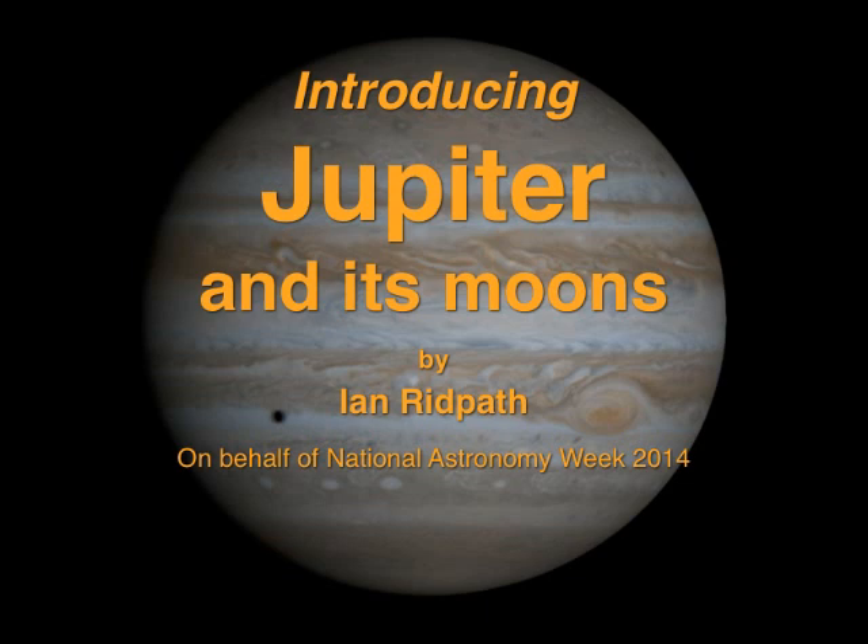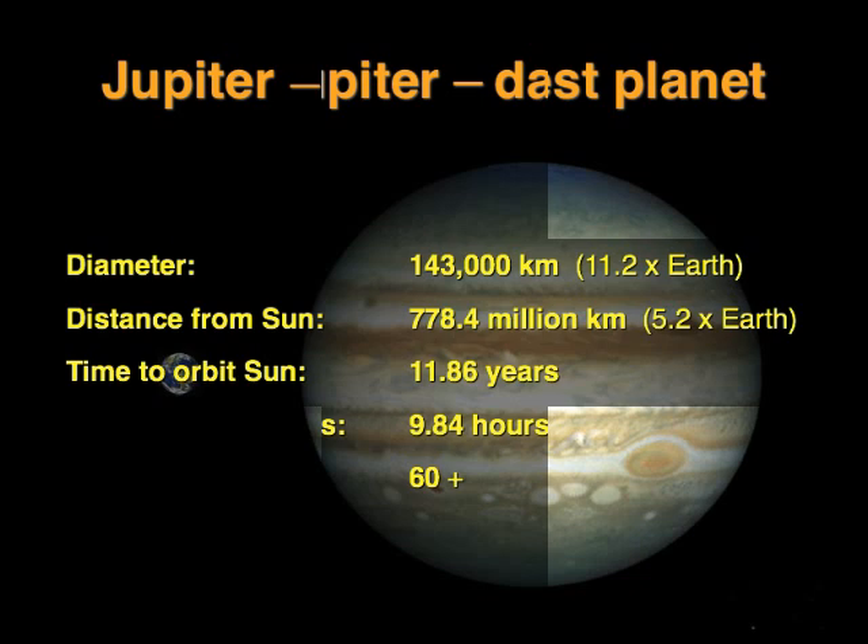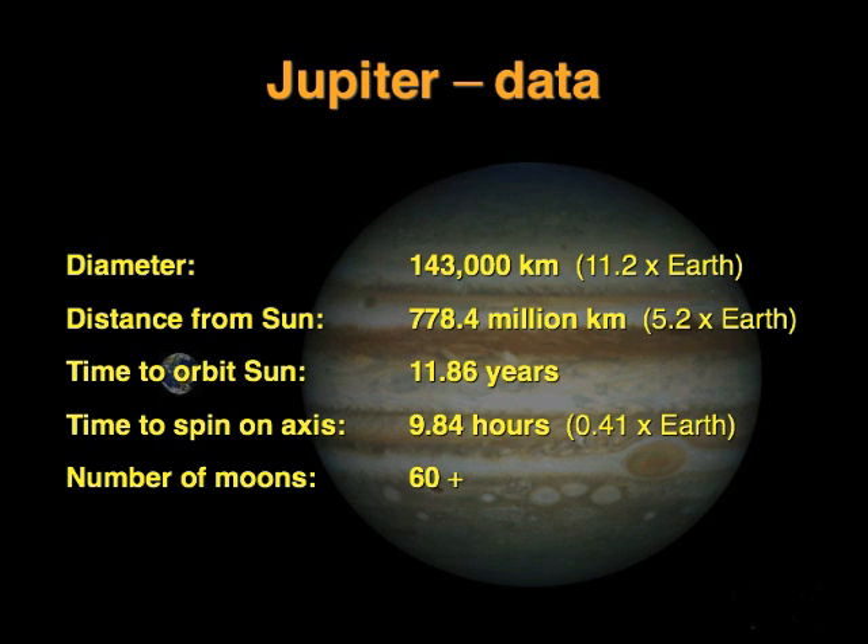All eyes will be on the giant planet Jupiter during National Astronomy Week from the 1st to the 8th of March 2014, when the planet will blaze brighter than any other object in the evening sky. Jupiter is the biggest planet in our solar system. It's so big that if you could put it on a set of scales, it would weigh twice as much as all the other planets put together. It's over five times farther from the Sun than we are, and it takes nearly 12 years to complete one orbit. During National Astronomy Week 2014, it will be particularly prominent in our night skies.